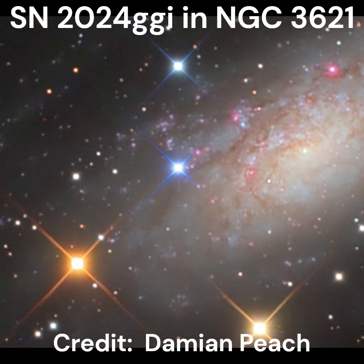Zooming into the image, we can see the supernova more clearly, and we can compare its brightness to the star just straight above it, which is listed as magnitude 11.5. So at this point in time, the supernova has a similar magnitude, probably around 11.5 or so.